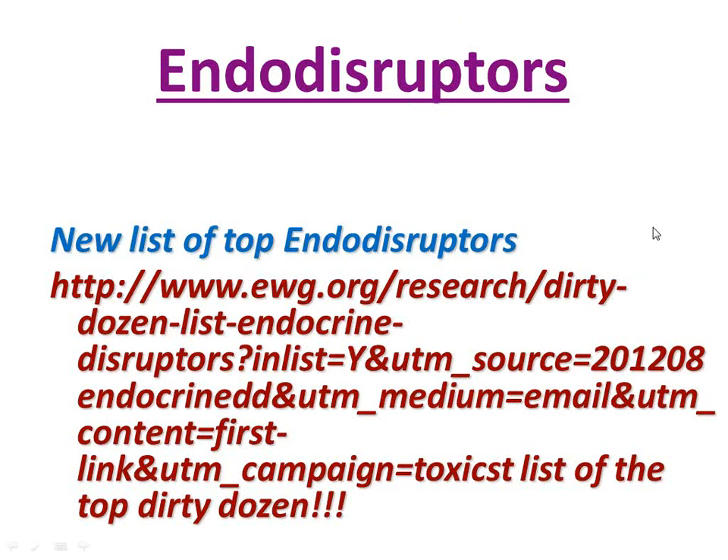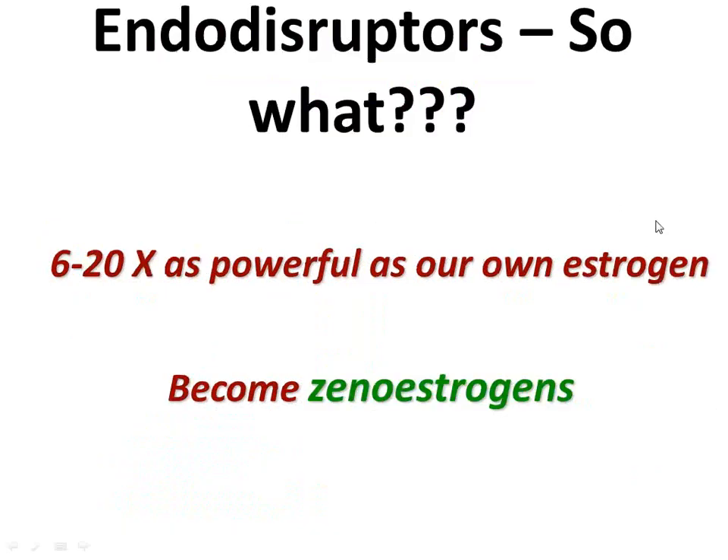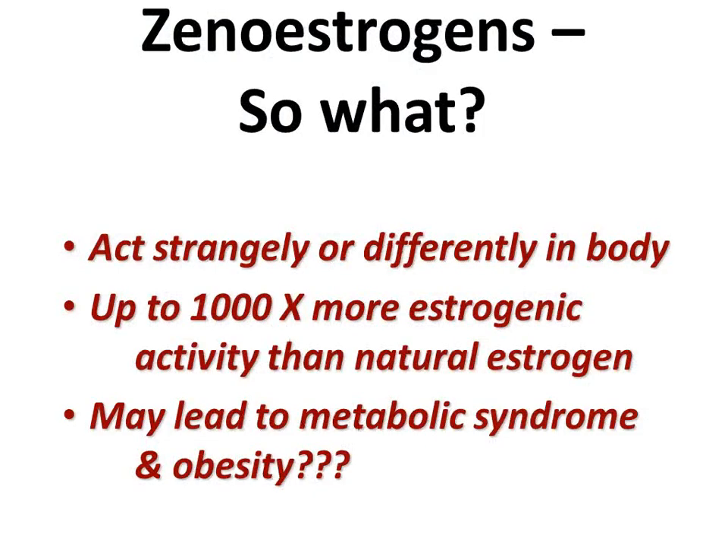Here is a list of the top 10 endocrine disruptors — there's the address, you can just go there and look. It's called the dirty dozen for endocrine disruptors. Endocrine disruptors are very powerful; they mimic our estrogens and become xenoestrogens. Xenoestrogens act even more strangely in the body and can lead to a lot of things. We have now associated them with an increase in metabolic syndrome, metabolic X, and obesity. We certainly have an issue with metabolic X and obesity in the United States.